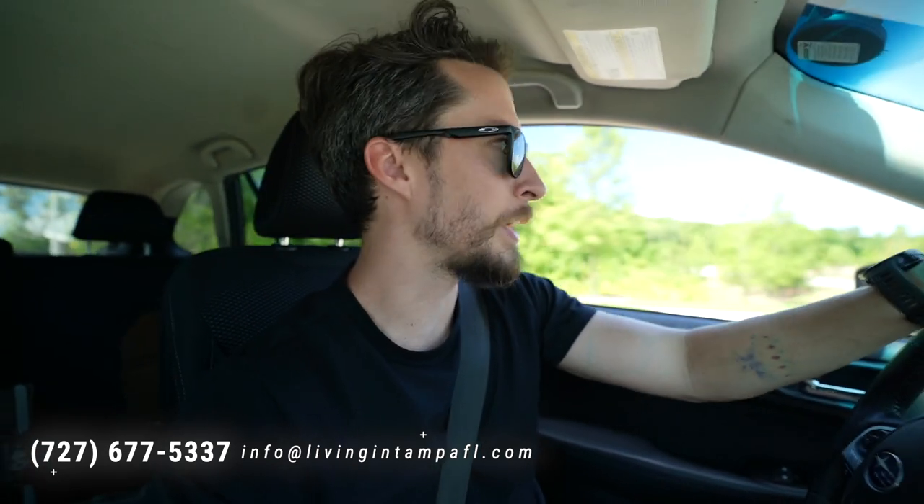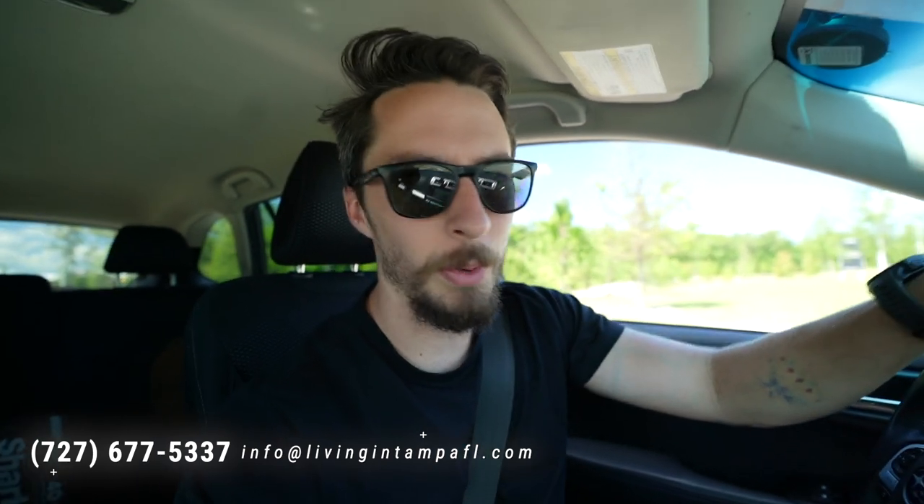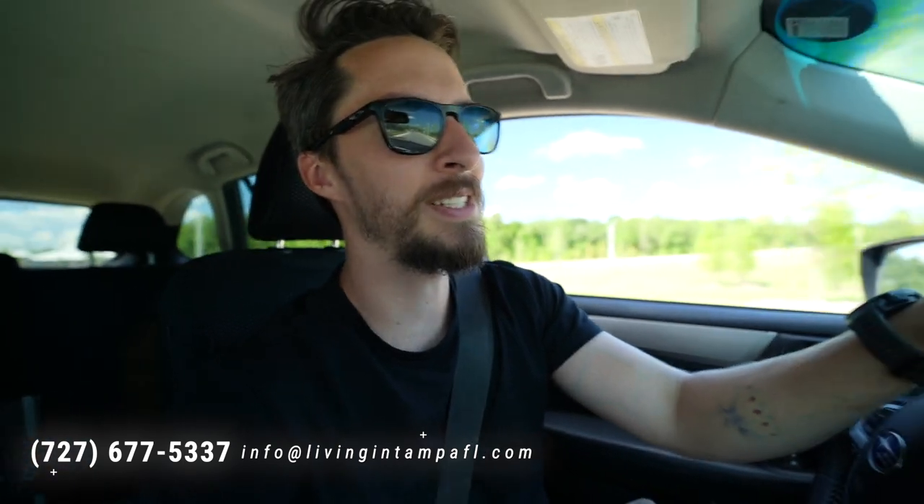As always, if you want to buy or sell real estate in the Tampa area, we want to be your real estate choice — not just people moving here, but if you already live here and need help, we want to help you too. Call, text, or email anytime. We would love to get you started in our process and see how we can help. Thanks for stopping by!